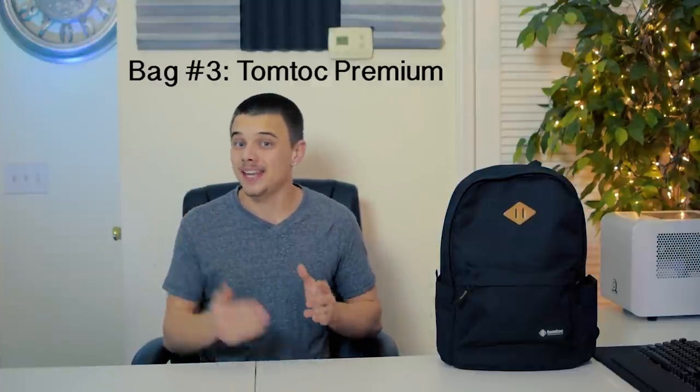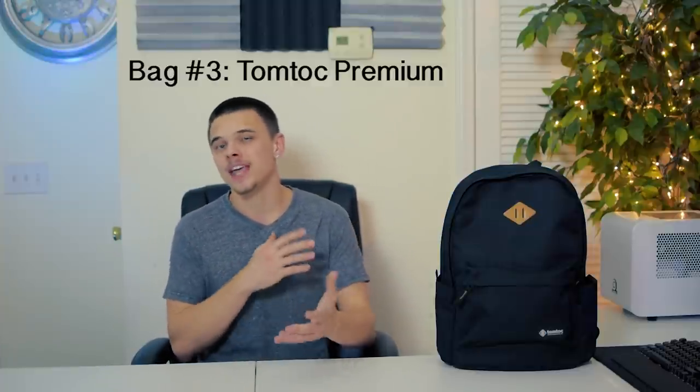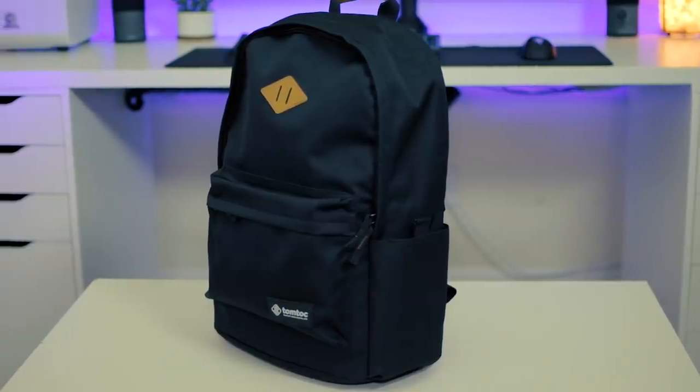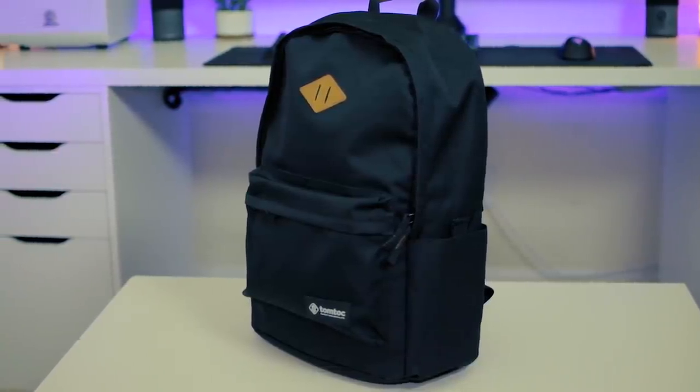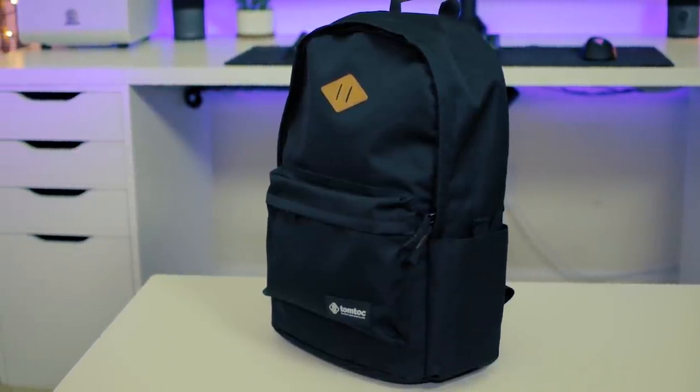Moving on to the last bag — what we have on the table is the Tomtok Premium. This is another bag from Tomtok, and what I've seen from this company is they just offer very budget-friendly backpacks. Looking at the outside, it's definitely the most simplistic bag out of the three. In my opinion, out of all three bags, this one is the most aesthetically pleasing.